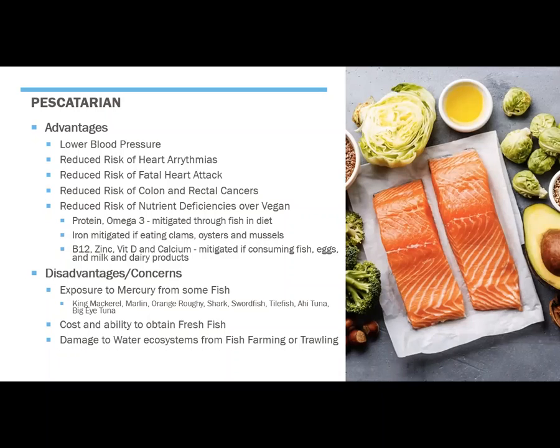So no judgment here — always a choice as to what you want to include as you are developing your plant-based diet. But if you are willing to eat fish, it certainly can be helpful in mitigating some of those nutrient deficiencies.